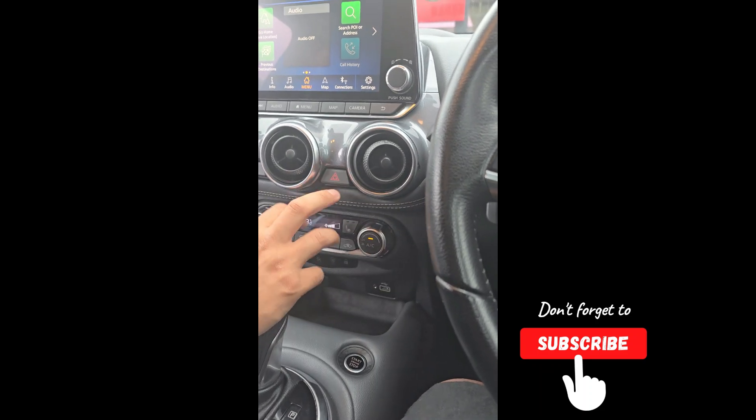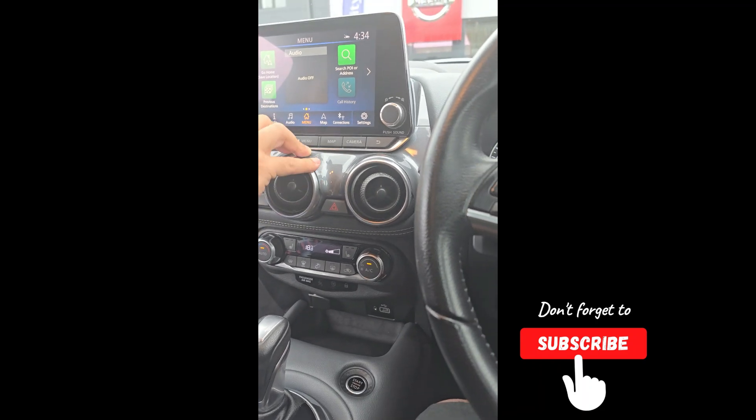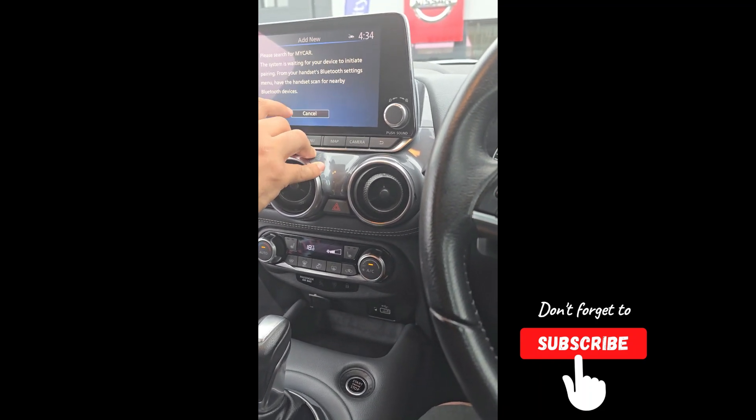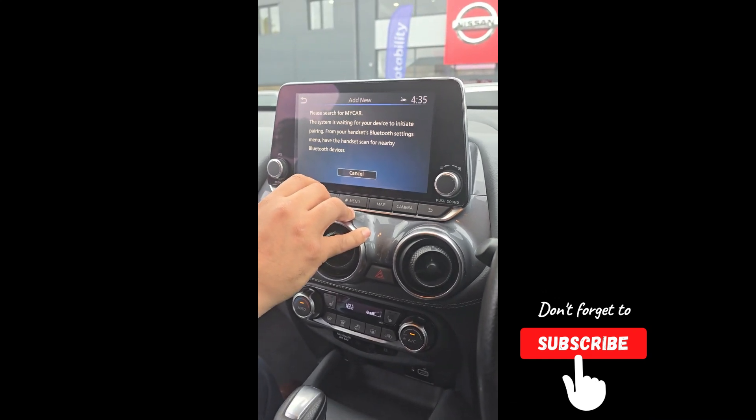Over here you've got the Nissan Connect system. From here you can connect your phone via Bluetooth. Do you want to do that now? Yes please.